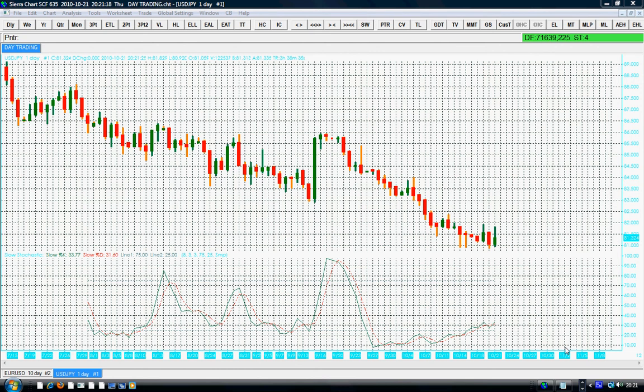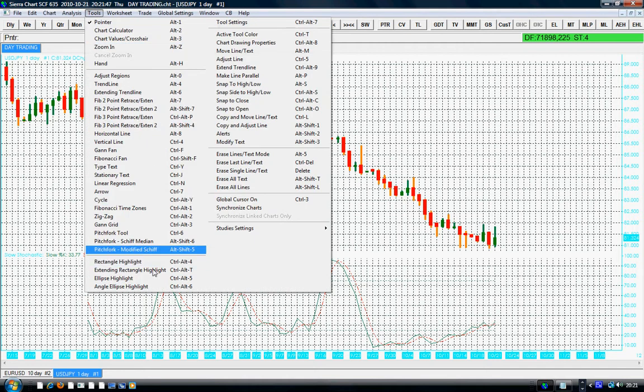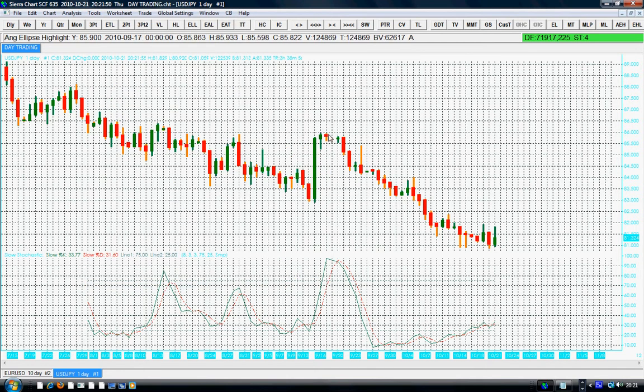Hello traders. Today is the 21st of October 2010. A very busy week this week with all sorts of news, all sorts of things happening. But that's the trading. Right here I have our lovely crazy currency pair, the USD/JPY — the dollar-yen currency pair.